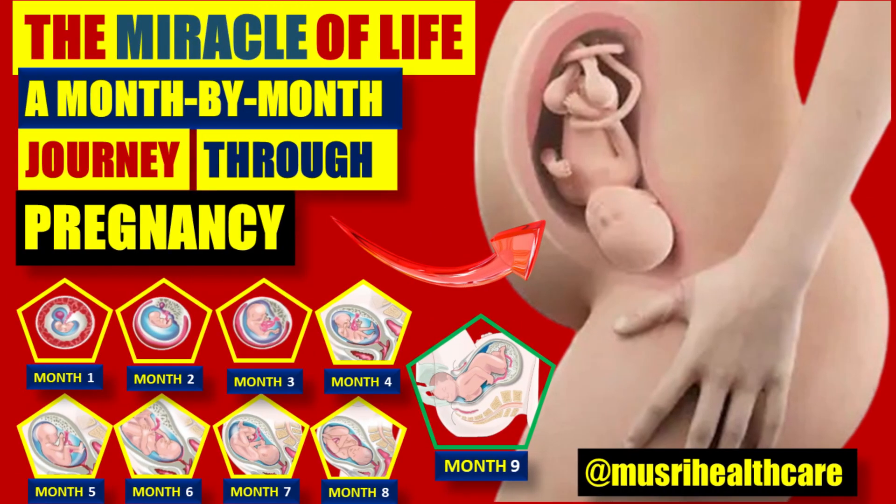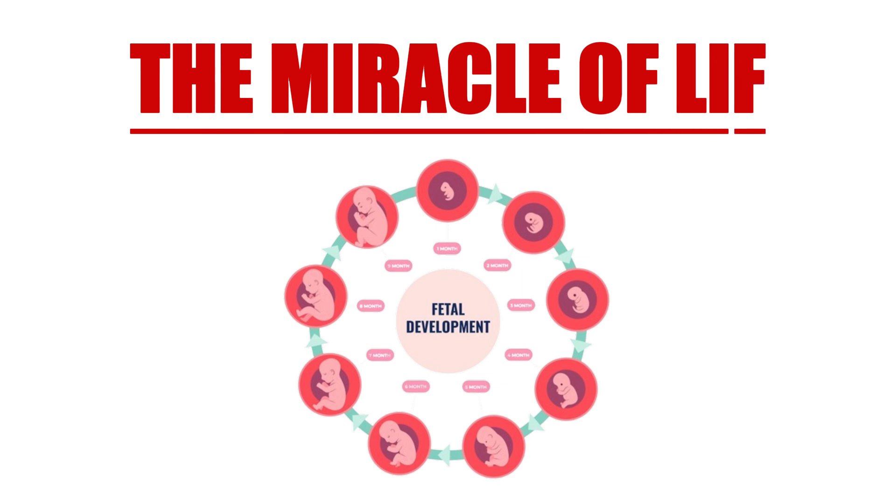Today, we embark on a fascinating journey through the miracle of life, exploring the incredible process of pregnancy month by month. This journey begins with a single moment of conception and unfolds into the beautiful experience of bringing new life into the world.